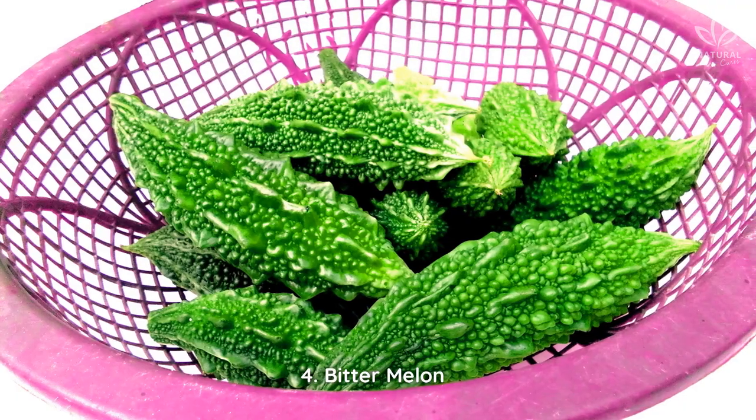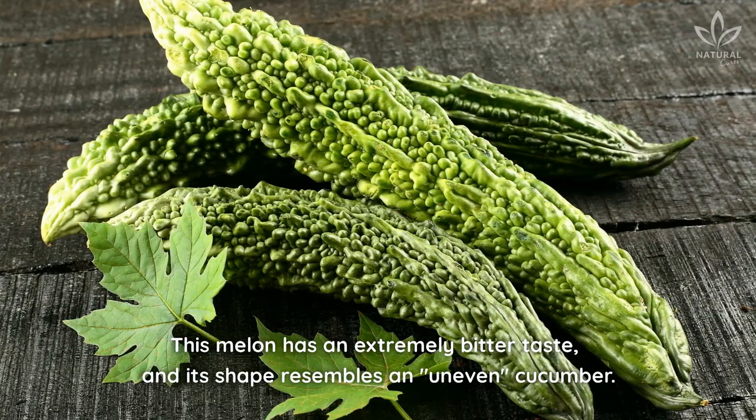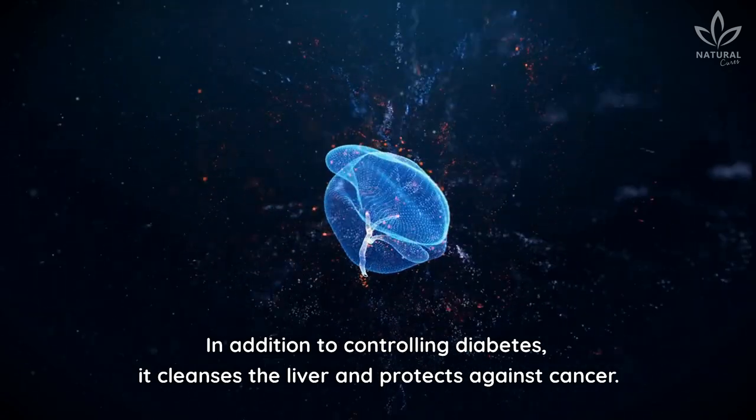4. Bitter Melon. This melon has an extremely bitter taste, and its shape resembles an uneven cucumber. In addition to controlling diabetes, it cleanses the liver and protects against cancer.